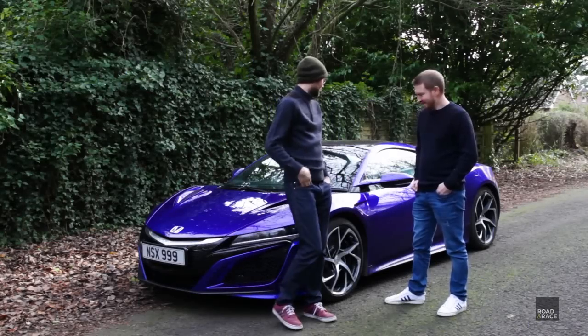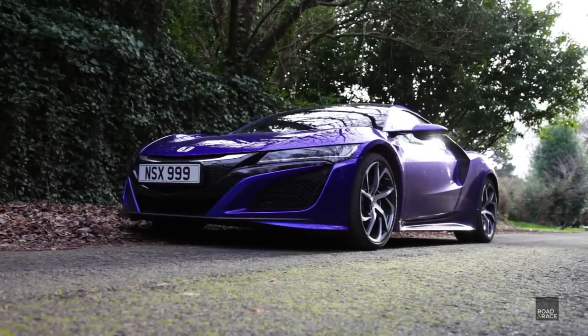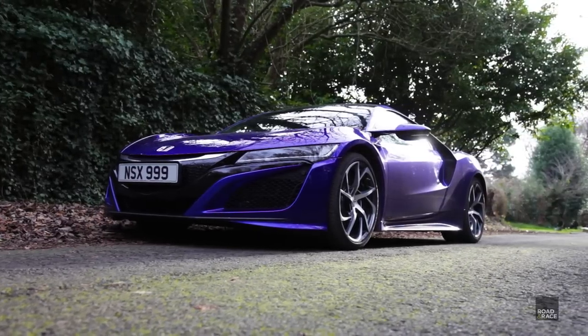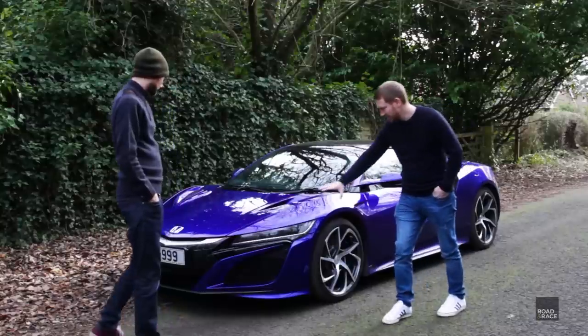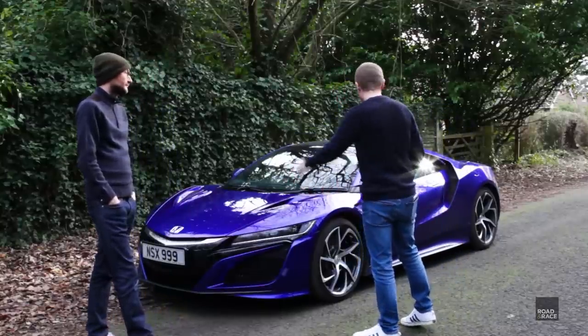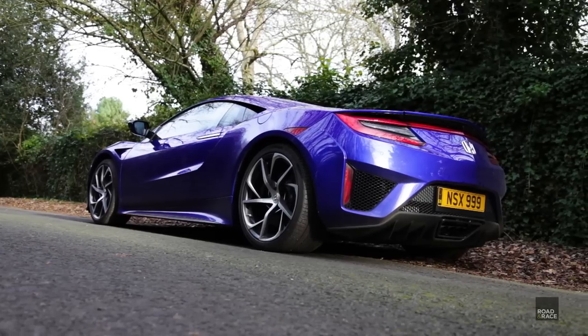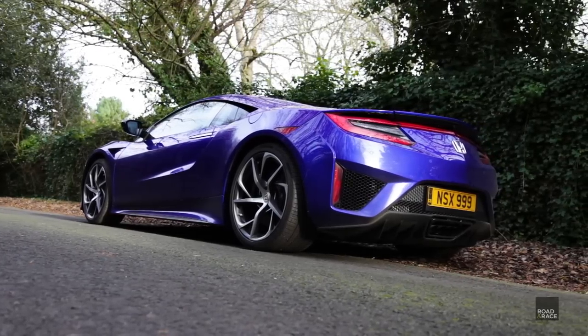Here we are, the Honda NSX. Gary, what do you think? Your first impressions? I think it's absolutely beautiful. Stunning looking car, isn't it? Really nice, particularly from this angle. Just looking at the front quarter here and across the side and across the bonnet, it just looks perfect. Very aggressive but fairly restrained in some respects.